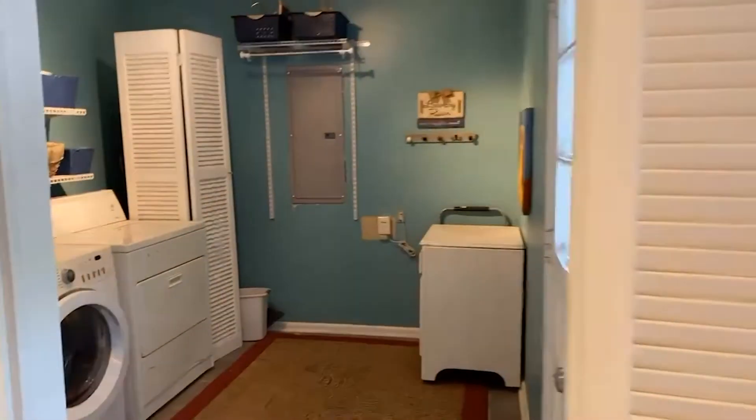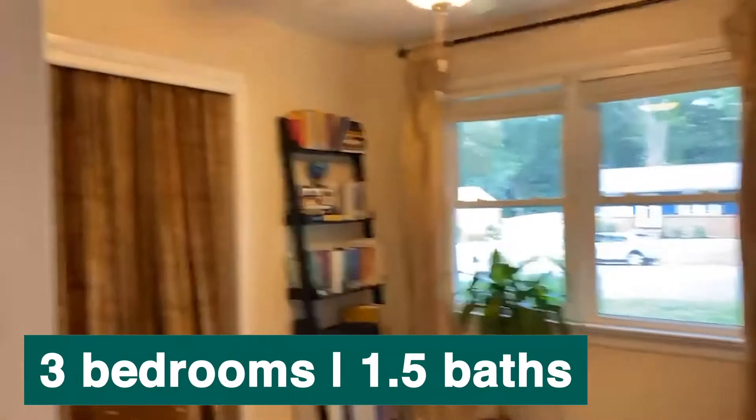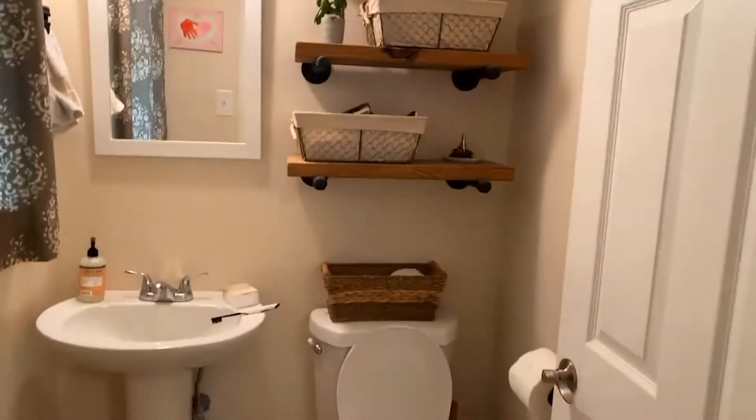Let's take a look on down the hallway — coat closet, more gorgeous hardwood floors, first bedroom, second bedroom, and across the hall the primary bedroom, which has a half bath.